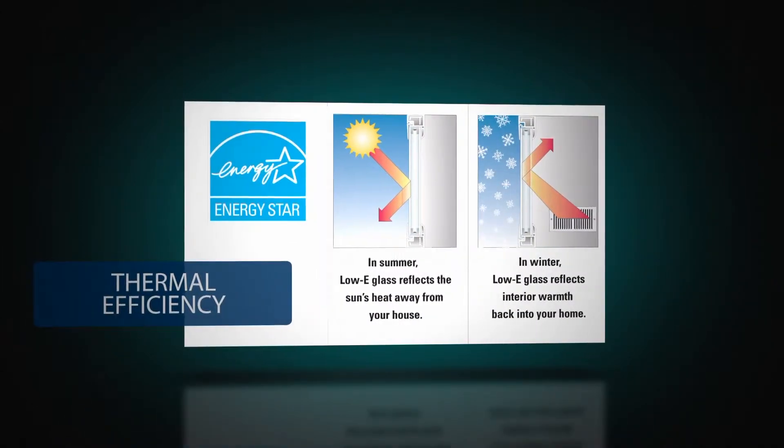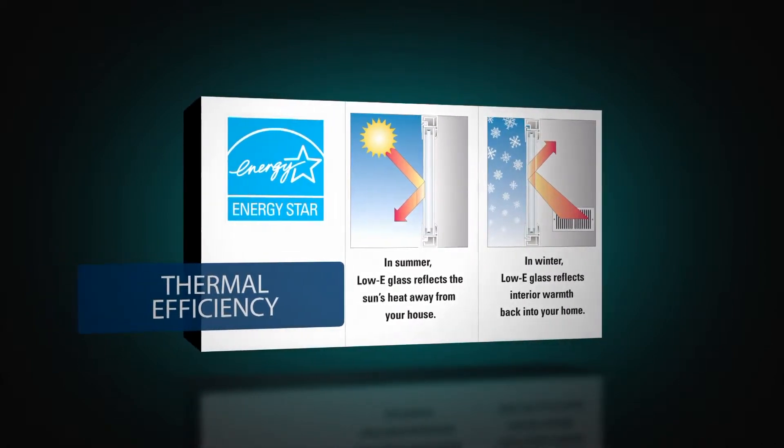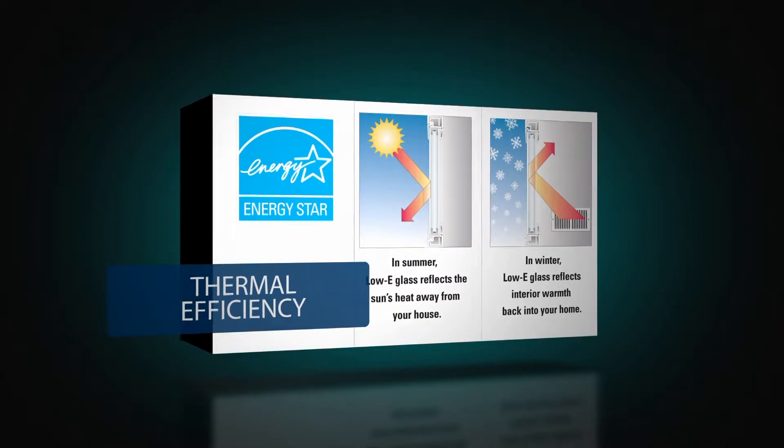Our standard insulated glass offers thermal protection with low-e glass and argon gas for enhanced performance and utility savings.